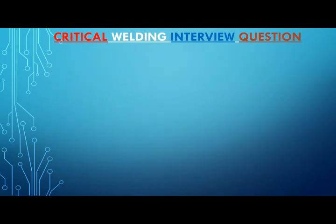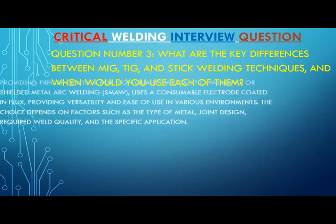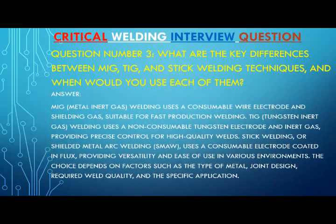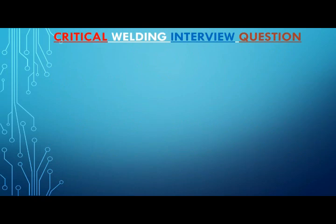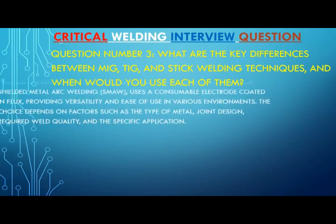Stick welding, or shielded metal arc welding (SMAW), uses a consumable electrode coated in flux, providing versatility and ease of use in various environments. The choice depends on factors such as the type of metal, joint design, required weld quality, and the specific application.